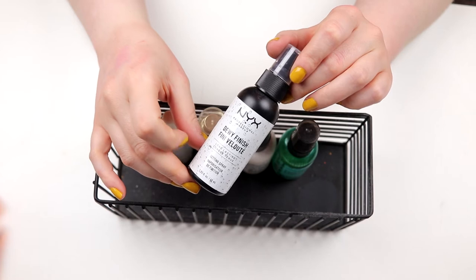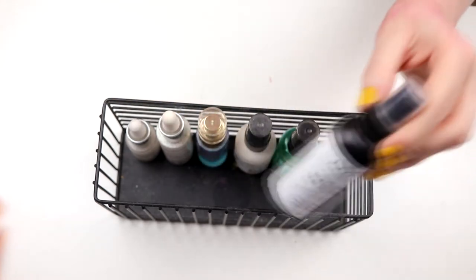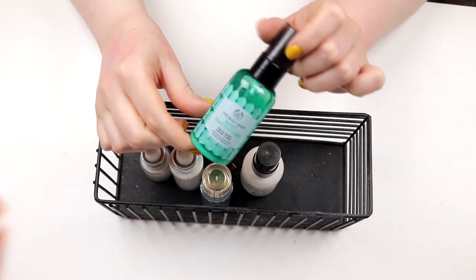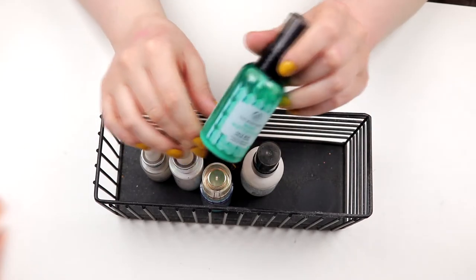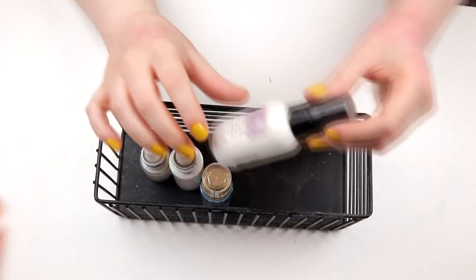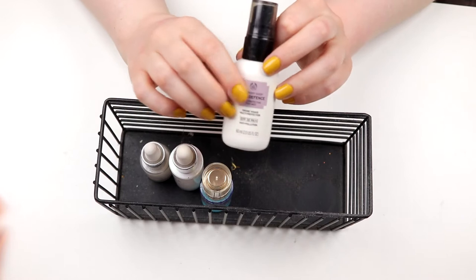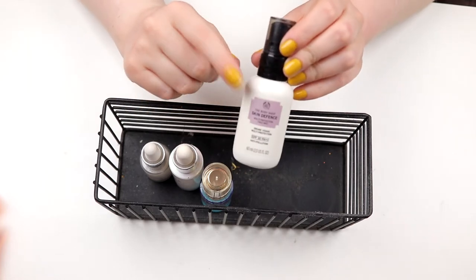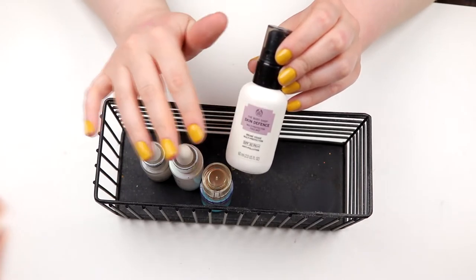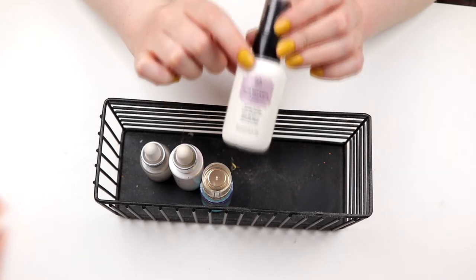Here I have the NYX Dewy Finish. This is the one I use right now, so keeping it — not much left, maybe I need to buy a new one. And I also have this mattifying one from Body Shop. I actually really like this. I don't think it's that mattifying, because I don't need mattifying. But I think this is really good, so I'm going to save it. Also from Body Shop, I have this SPF Spray. I like this one — it goes good over makeup. But if I get anything in my eyes, they are so watery and it burns. So I like this but I need to be super careful. I'm saving this one as well.